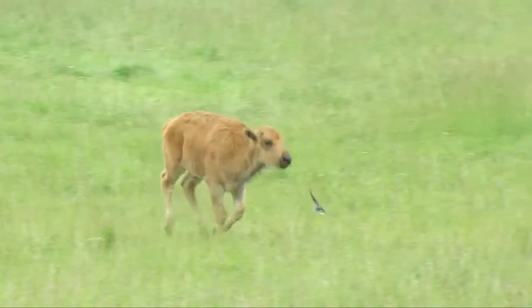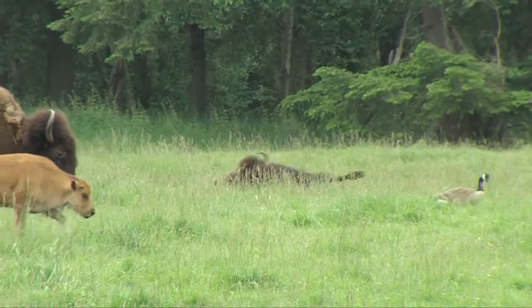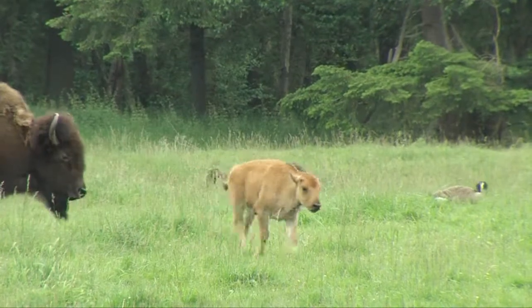We've had several bison calves born this year and they're very distinct. You can always pick them out of the crowd because bison calves when they're born have a very orange color to their fur.